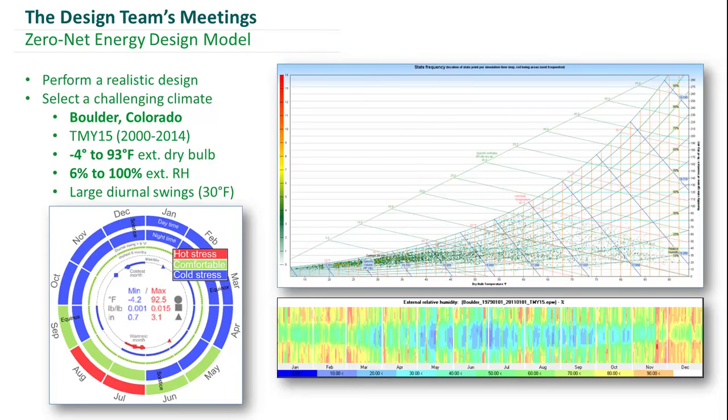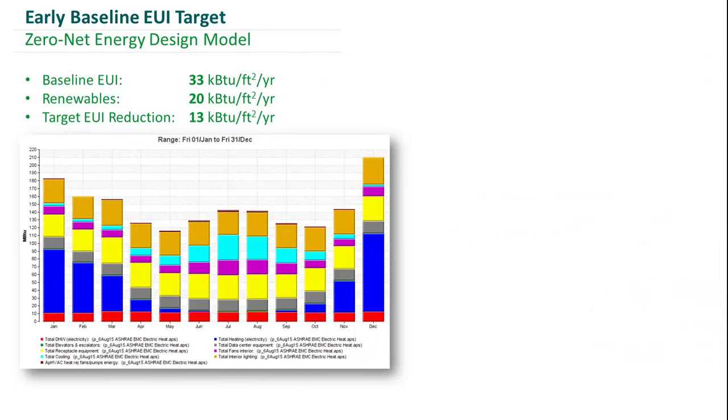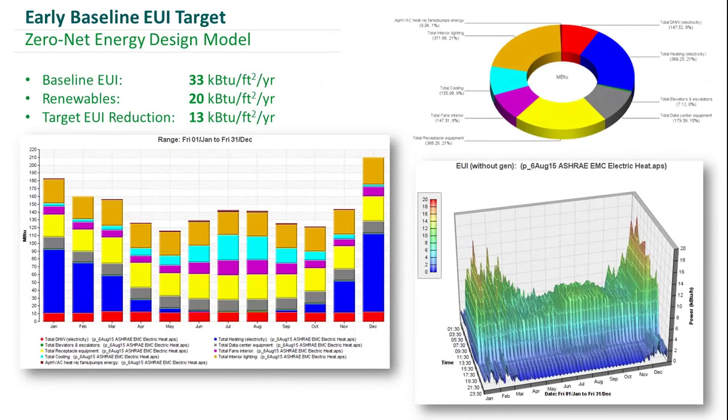In our initial load analysis, we forecasted a baseline EUI of 33, identified a renewable energy potential of 20, which left us with a target EUI reduction of 13 kBTU per square foot.